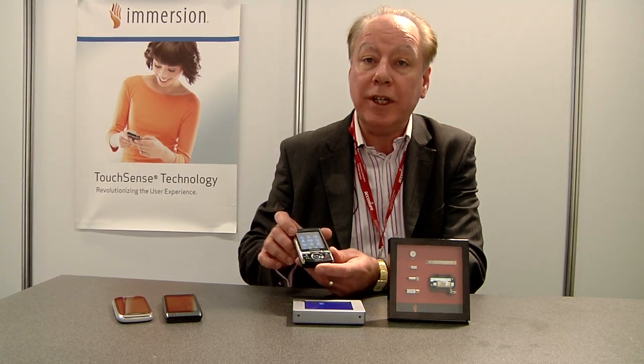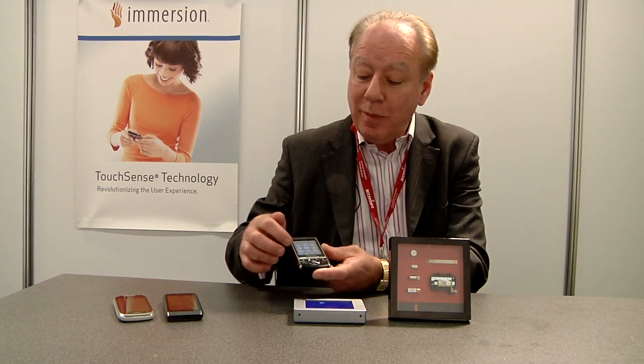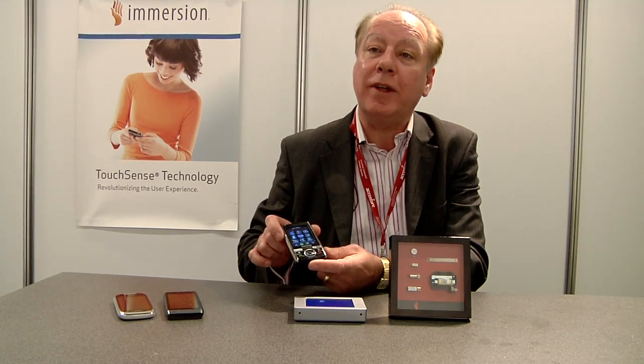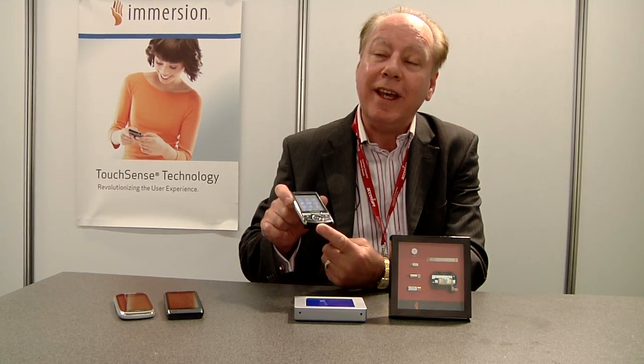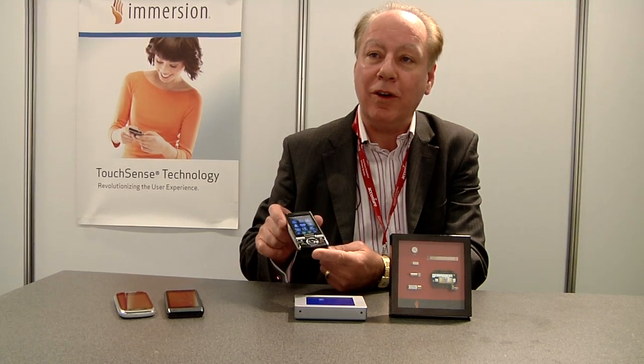Here we're able to actually have haptically enabled ringtones. So as the ringtone plays, you can actually feel the beat and the rhythm of the tune. It means when you add that into silent mode, when the phone's in your pocket, you actually feel the vibration to the beat and the rhythm — not a simple on-off, but something that allows you to identify the caller.